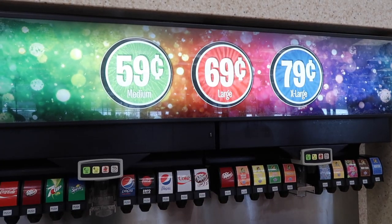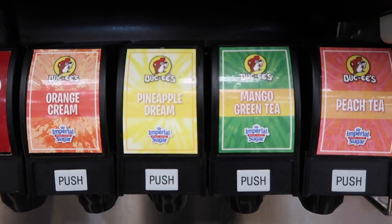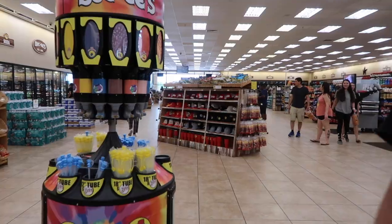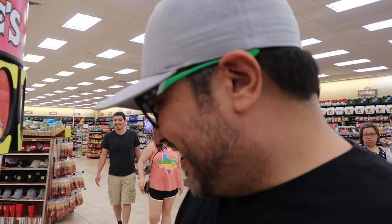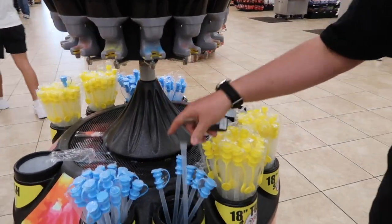Look at the sodas — they have so many. They have up to 44 ounces here. I remember there was a 64-ounce cup somewhere. And there was a lot of sugar — what is this? I guess it's a sugar tube; you just fill up your tube with sugar.